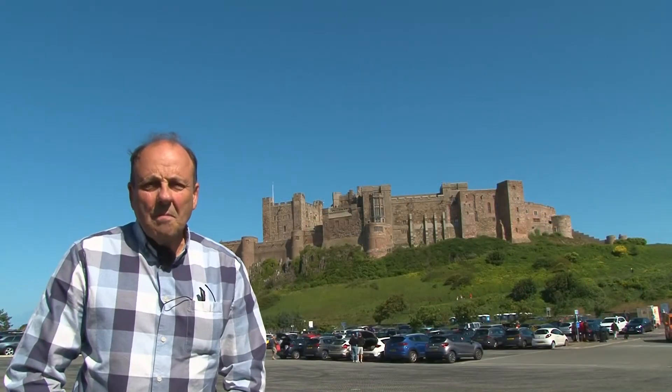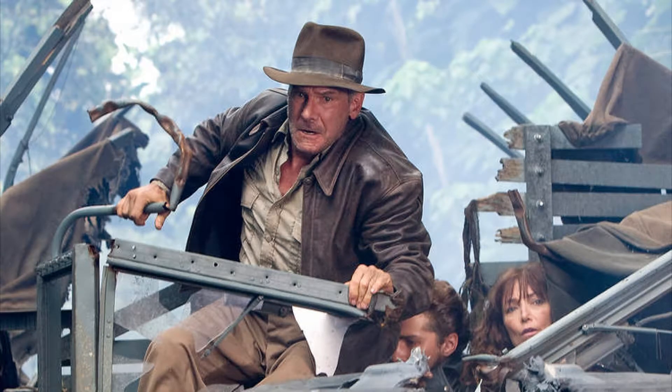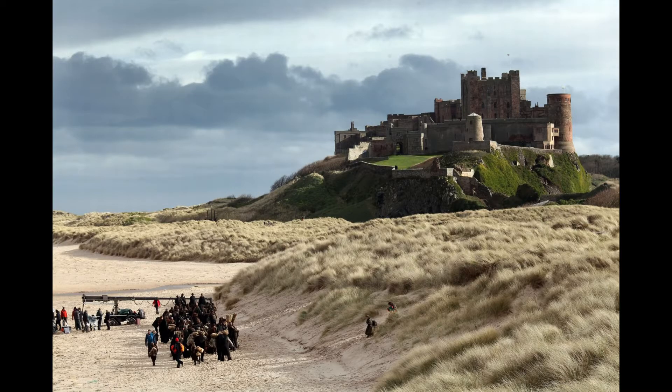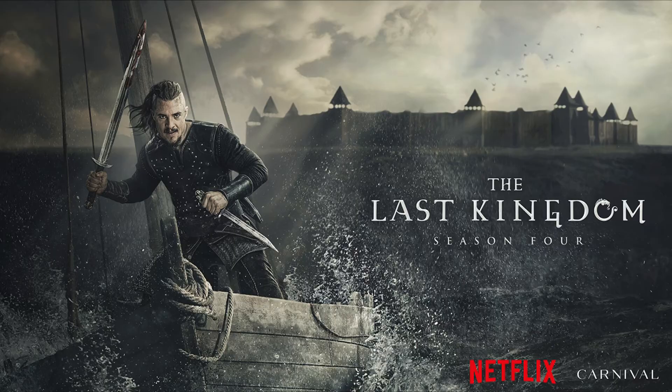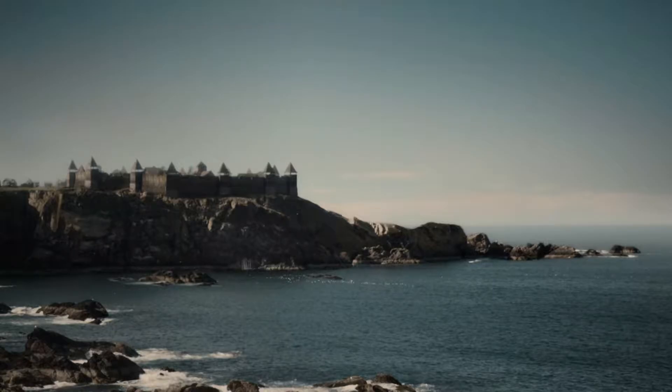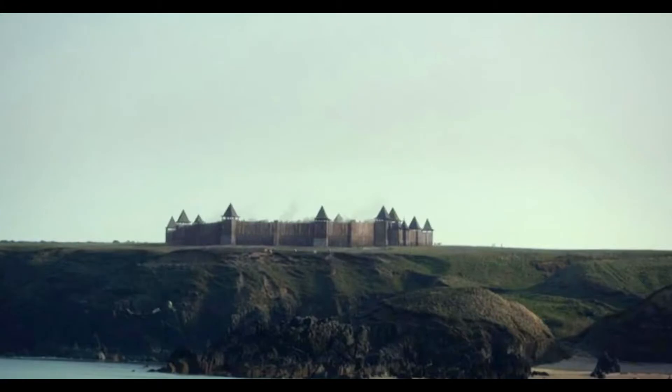Well here we are in Bamburgh on yet another beautiful day — blustery but gorgeous. Bamburgh has been used many times as a film location, most recently for the latest Indiana Jones movie. It was also the setting for the Netflix series The Last Kingdom, although the castle itself wasn't actually filmed in the series — it was the basis of the programme.